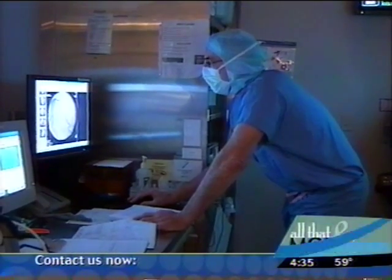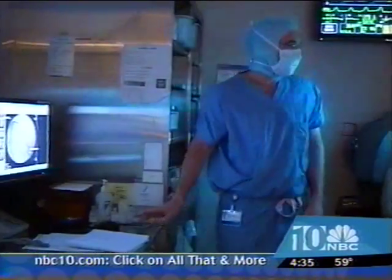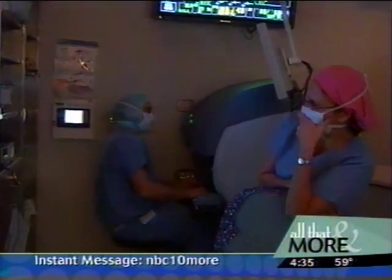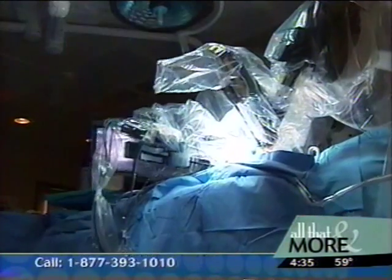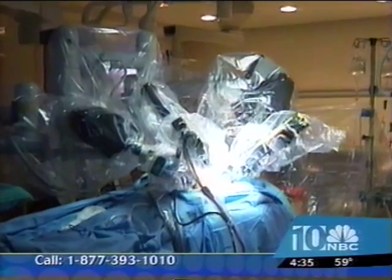If you're the kind who expects your surgeon to be standing at your side during an operation, Dr. Francis Sutter isn't your man. He's working behind this console on a patient who's across the room underneath a robot that looks like a giant bug. And Dr. Sutter wouldn't want it any other way. The goal is to do 21st century surgery.